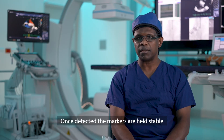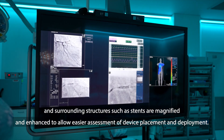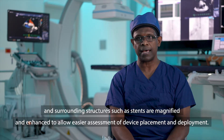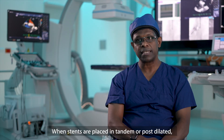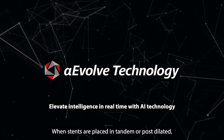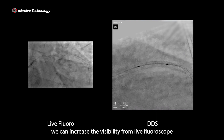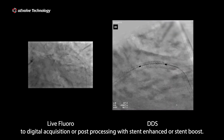Once detected, the markers are held stable and the surrounding structures such as stents are magnified and enhanced to allow easier assessment of device placement and deployment. When stents are placed in tandem or post-dilated, we can increase the visibility from live fluoroscope to digital acquisition or post-processing with stent enhanced or stent boost.